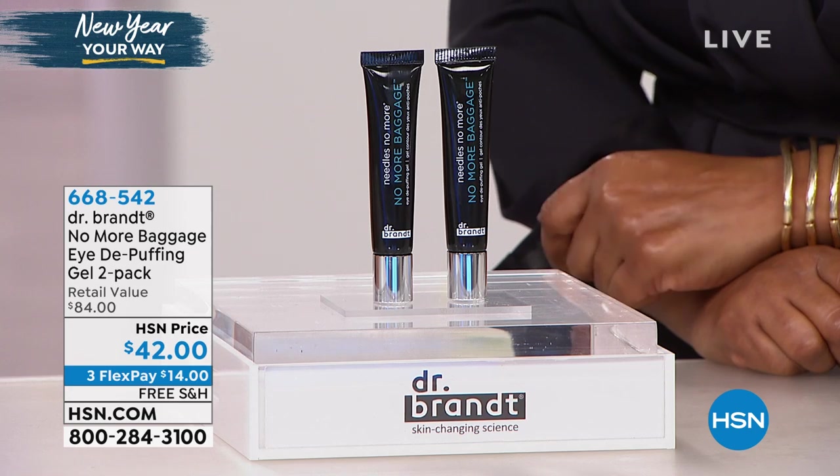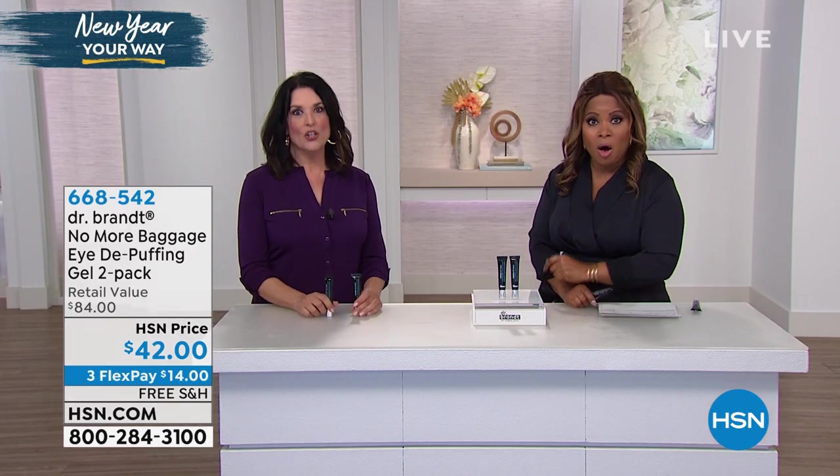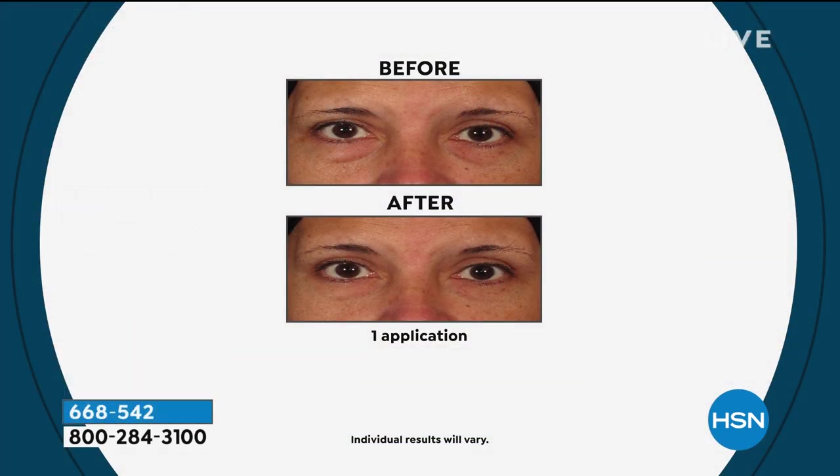I want to get into some before and afters, because seeing is believing with this. Look at all the trouble areas around the eye. Let me say this straight up — it is not that egg white stuff that many of you have tried for bags. That stuff is nothing like this. This is a treatment, a true treatment. Look at the incredible before and afters right after one application.